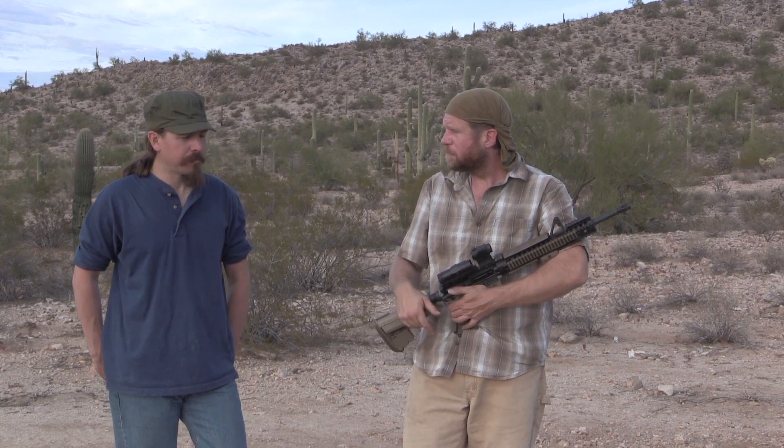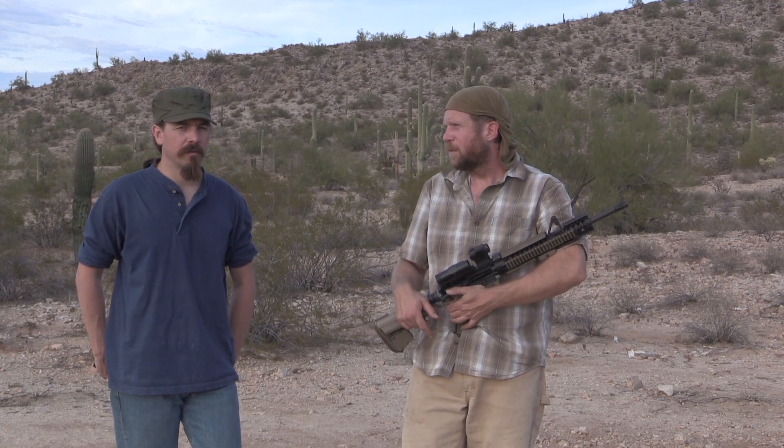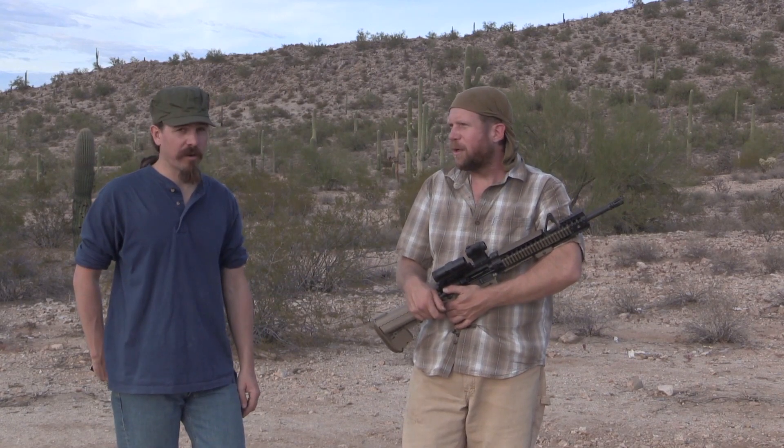A lot of people don't think you can run a red dot at extended range — that's not true. At the match where I shot this, there was 250 and 300 yard steel. Red dot with magnifier. And I won the match, which says something. It can be very effective at those distances with field-condition steel targets.